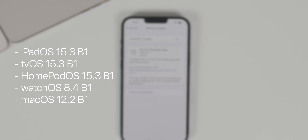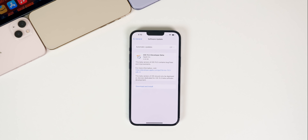We also got tvOS 15.3 beta 1, HomePod OS 15.3 beta 1, watchOS 8.4 beta 1, and yesterday we got macOS Monterey 12.2 beta 1. But in this video we're talking all about iOS and iPadOS — what's new in the software, when to expect the next beta, and eventually the final release.